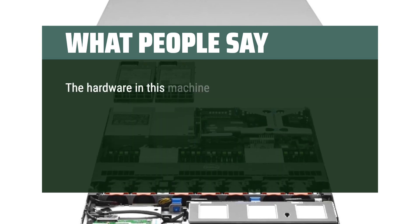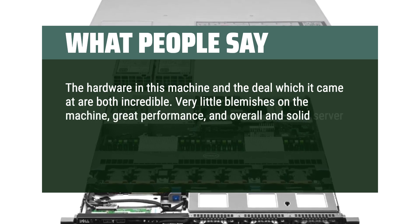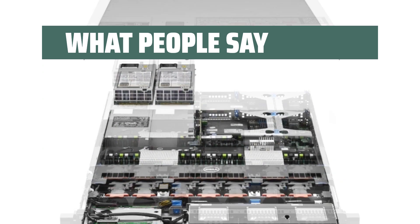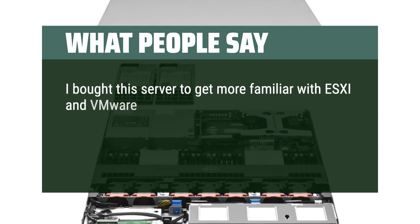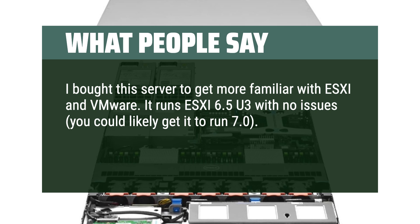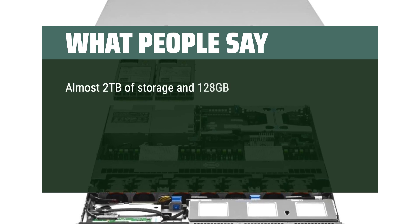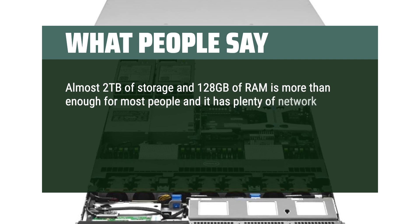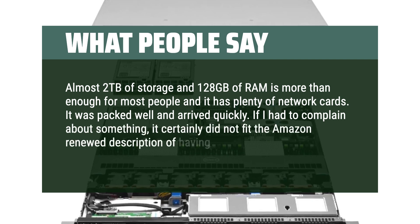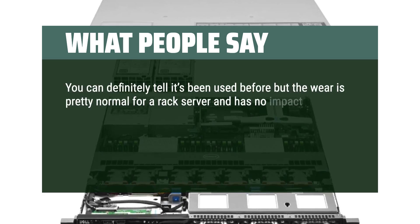What people say: The hardware in this machine and the deal it came at are both incredible. Very little blemishes on the machine, great performance, and overall a solid server. Customer support is great too — I received one dead PSU but they replaced it no questions asked. I bought this server to get more familiar with ESXi and VMware. It runs ESXi 6.5U3 with no issues; you could likely get it to run 7.0. For $350, this server was the best value I saw on Amazon. Almost 2TB of storage and 128GB of RAM is more than enough for most people, and it has plenty of network cards. It was packed well and arrived quickly. If I had to complain, it certainly did not fit the Amazon renewed description of having no visible scratches — you can definitely tell it's been used before, but the wear is pretty normal for a rack server and has no impact on performance.